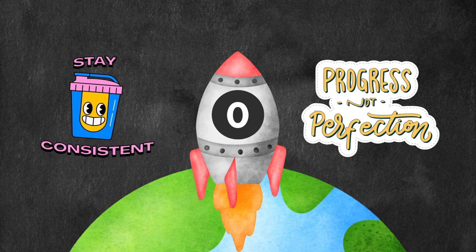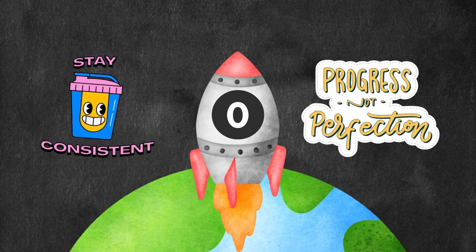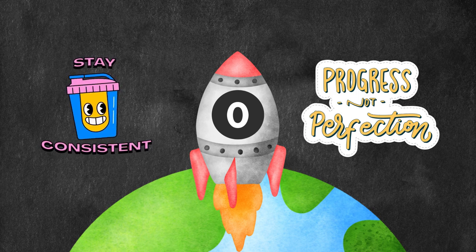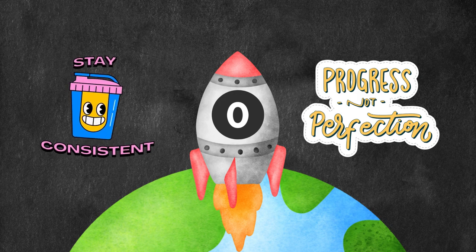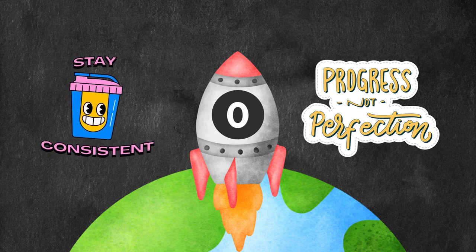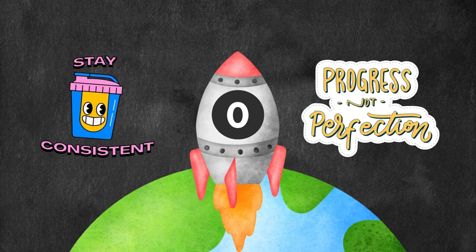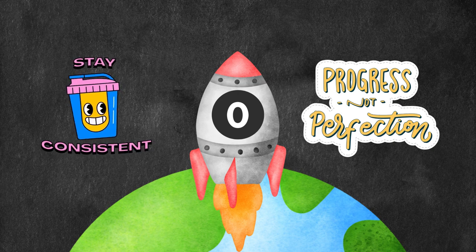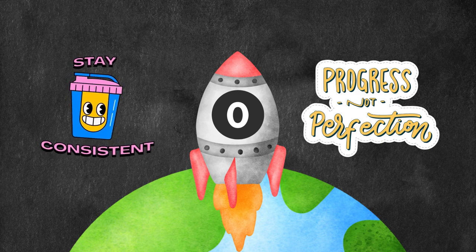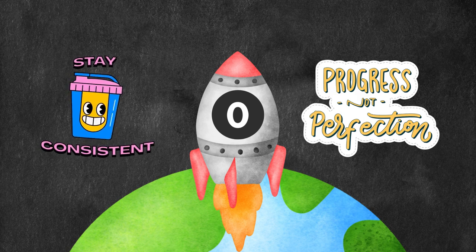Remember, all of this only works when you stay consistent. You can't do it just once — you have to stay consistent. And remember, progress is not perfection. There is no such thing as perfection. There are only people in progress — we are all a work in progress. So if you skip a day, three days, or even a week, come back to it. Consistency is what matters, and how quickly you bounce back.